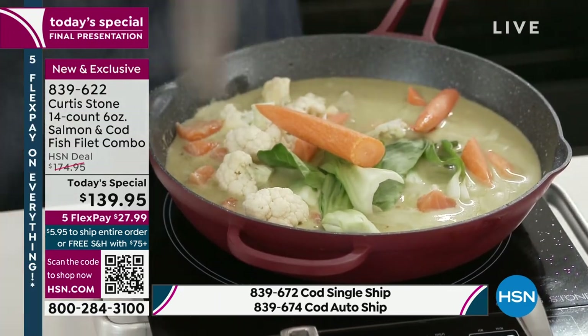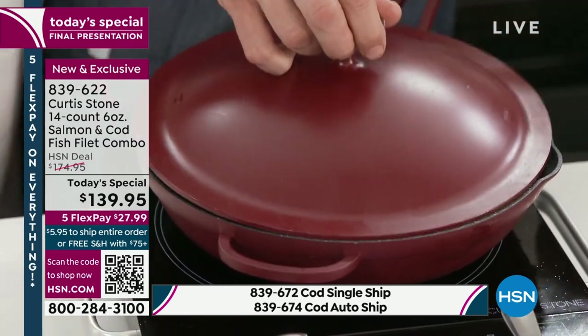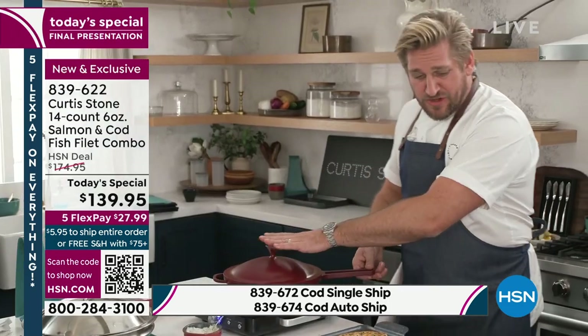I go ahead, I grab my lid. I'll just make sure that all those veggies get down into the sauce. We throw the lid on, and once that comes back to the boil, you're four minutes away from serving dinner.